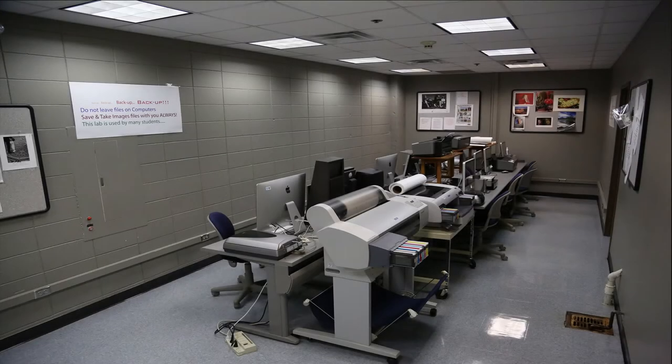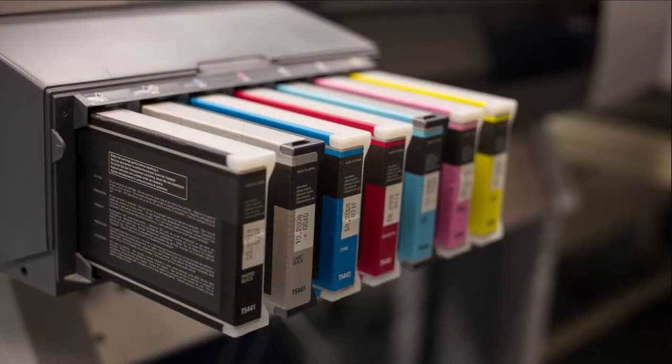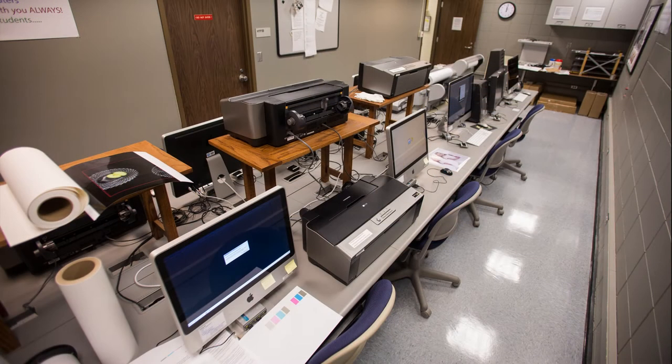We have our digital lab which works in conjunction with the digital classroom — it's connected to it. It used to be our color print area, but chemistry printing has gone away and now we're doing digital printing. We do large format and small printing. Students have to calibrate their monitors, calibrate the printers, and calibrate for each paper, so it really is a learning curve everywhere they look.